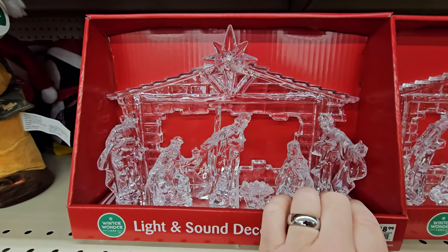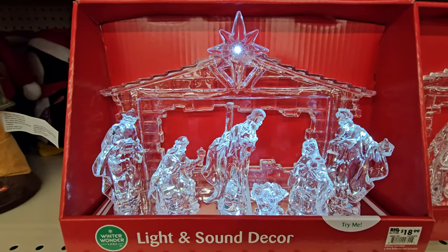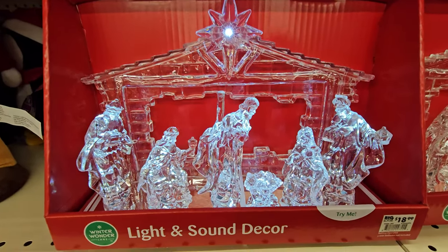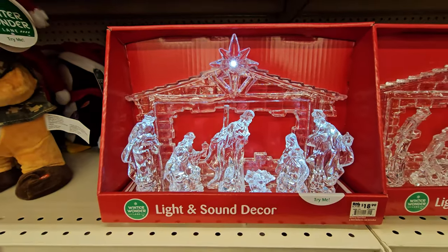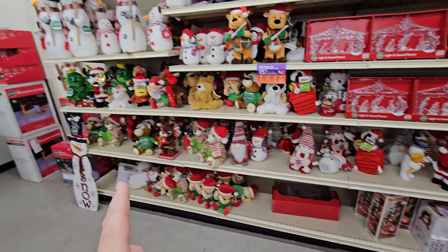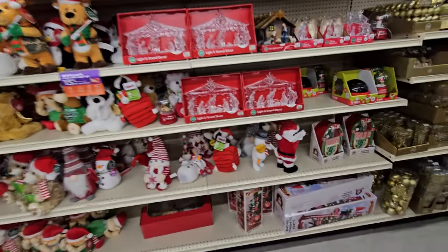This is cool — a light-up singing nativity scene. It sings Silent Night. We got the baby Jesus there. Thank you, Jesus. They have a whole bunch of these little animatronic guys, let's try some of them out.